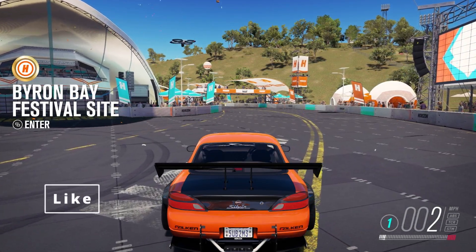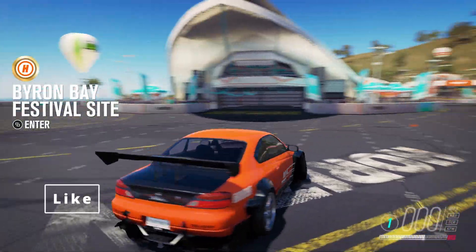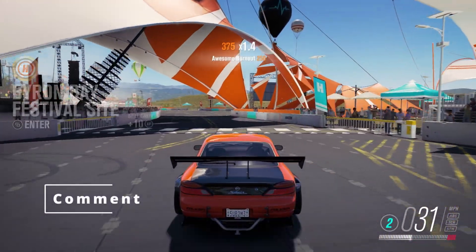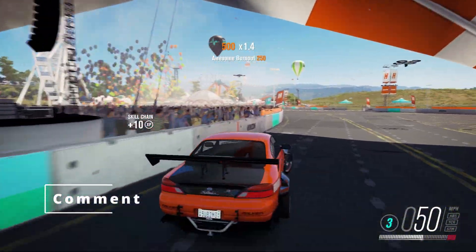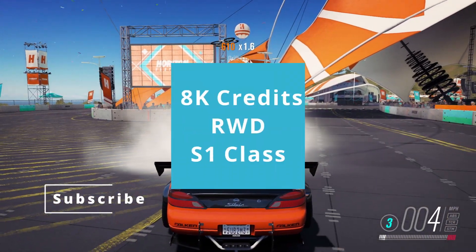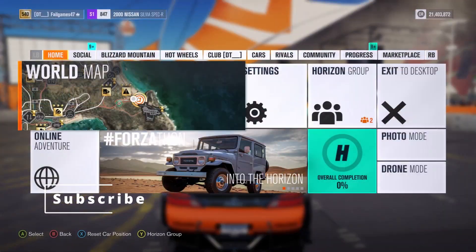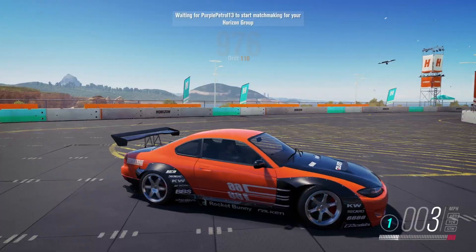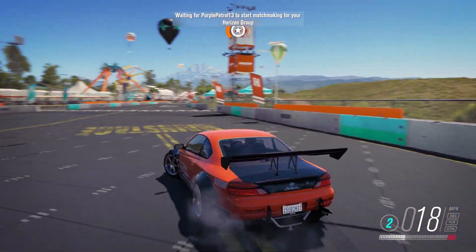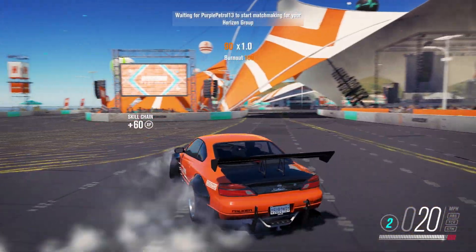Hello everyone and welcome to Thoughts for Ryzen 3 for another challenge video with PurplePetrol13 and myself FelGames. Today, we're finding the best budget sports car we can buy on the auction house. We went on the auction house, sorted by 8 grand, rear wheel drive, S1 class. I'm in a Nissan Silvia drift car with quite a nice livery — well, better than usual.